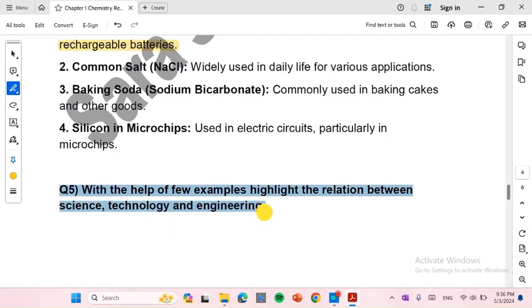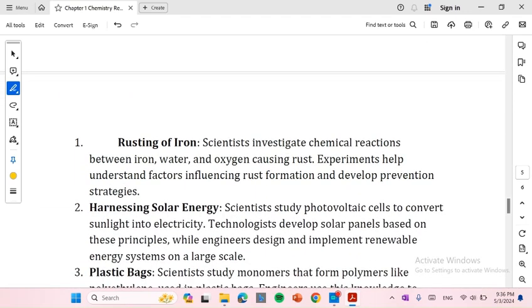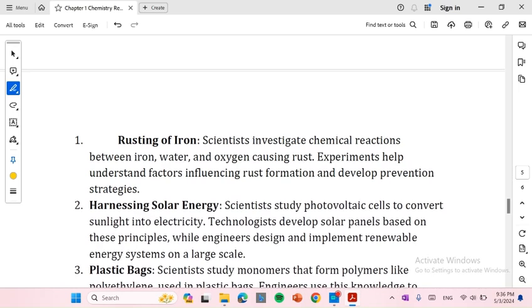With the help of a few examples, highlight the relation between science, technology, and engineering. Number 1: Rusting of iron. Scientists investigate chemical reactions between iron, water, and oxygen causing rust. Experiments help understand factors influencing rust formation and develop prevention strategies.